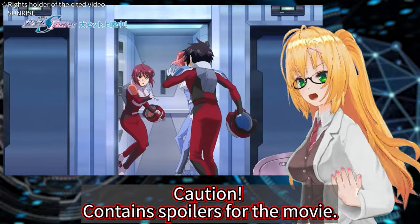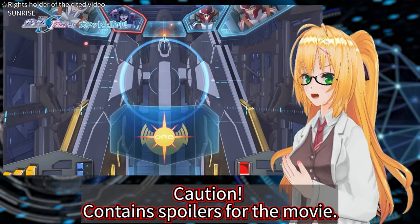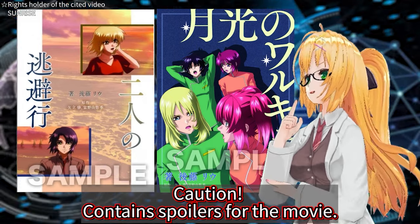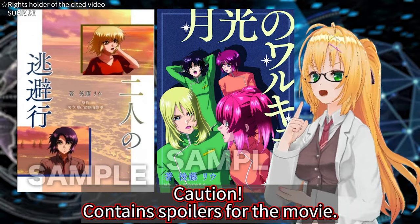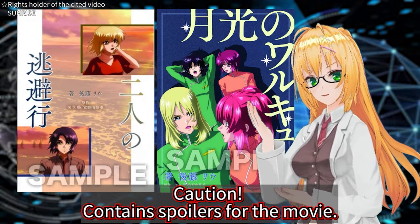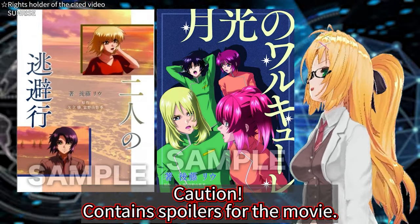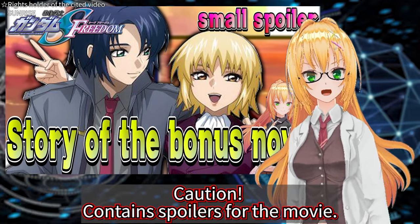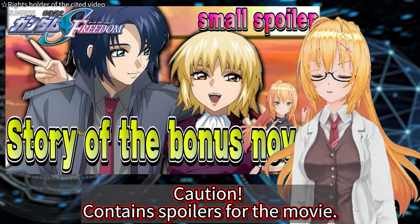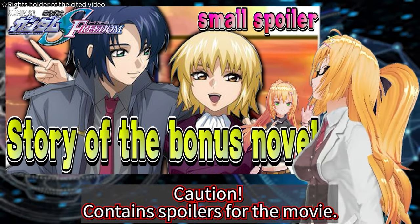It's exciting to think that the movie will be released worldwide. Previously, there was an incident where the novel given as a bonus with the movie sold out in about 2 days. According to official information, it will be reprinted and distributed again, which is very exciting. It's unclear whether this novel will be translated and distributed in countries other than Japan. In my show, I also discussed the content of the novel.